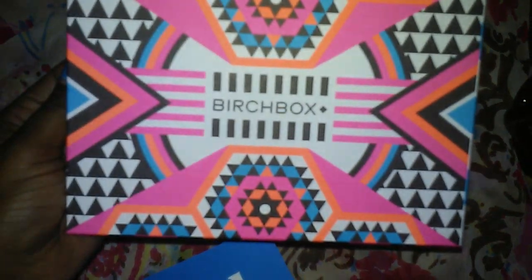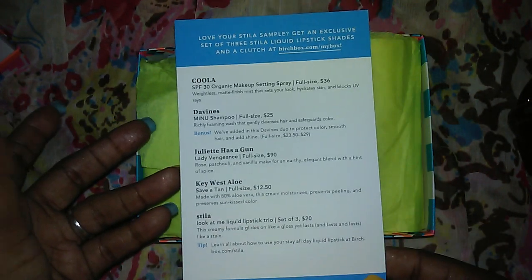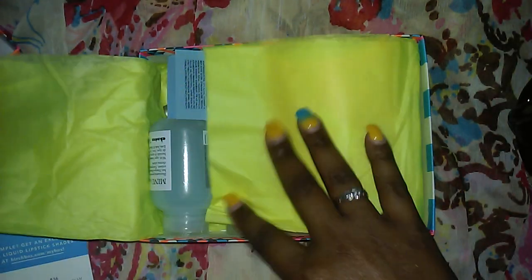The theme this month is 'go bold' — hence this top. And on the back, as always, it gives us a description of everything that's in the box. So let's get into it.